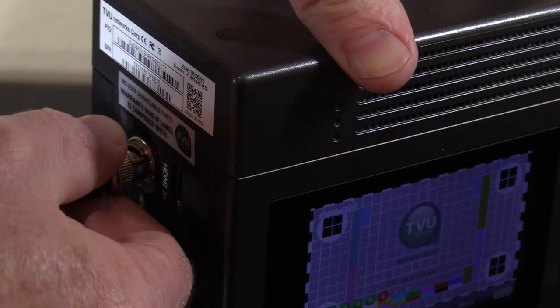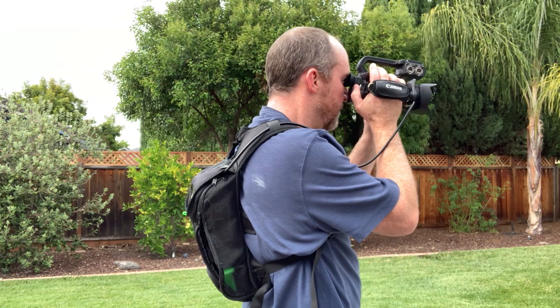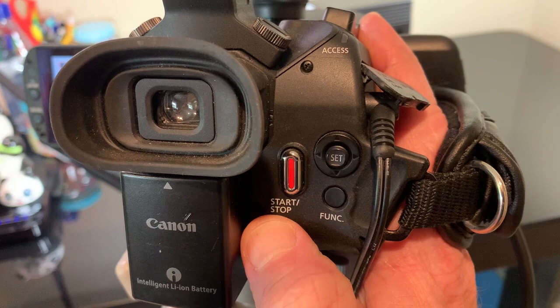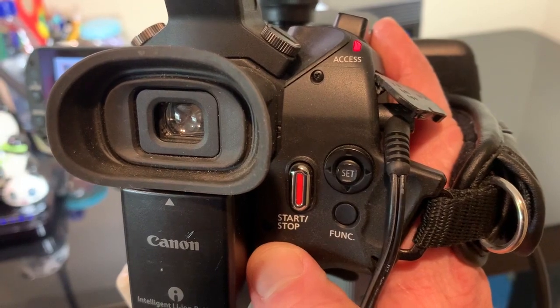When used with an SDI camera, Progressive Download monitors record flags in the SDI connection and creates markers on the TVU-1 recorded content. Every time the record button is pressed on the camera to start or stop a recording, markers that match the camera's own recording are created.